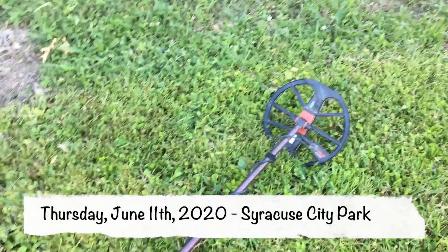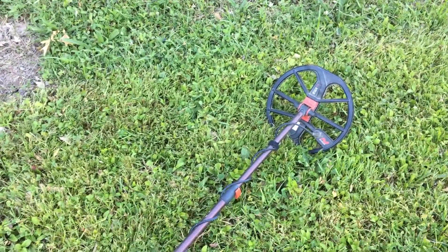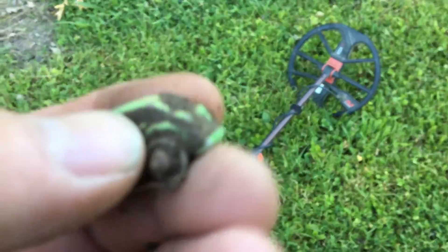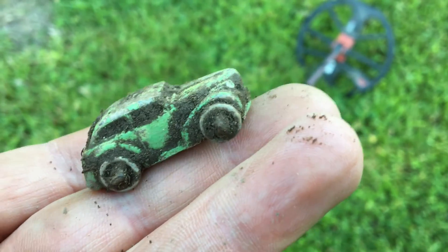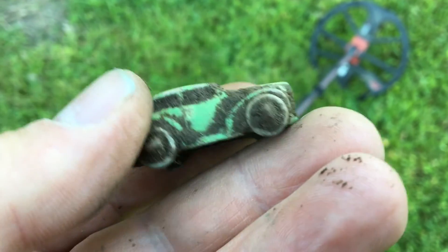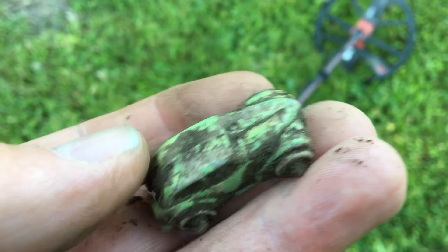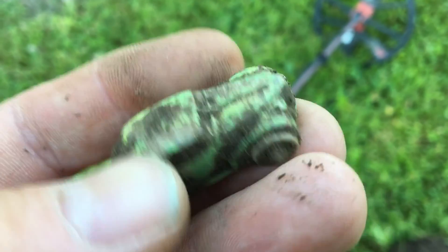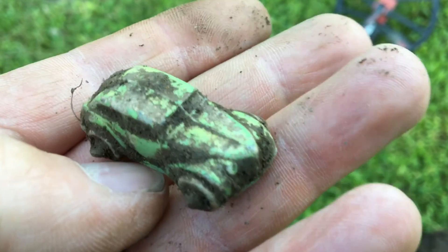All right, it's Brian here. I'm out at the city park. It's Thursday night, June 11th. I haven't been digging much — got one Wheat Penny. Just dug this cool old car though. Not sure what kind it is; it's kind of small. Looks like it has metal wheels. Something to investigate. Love it.